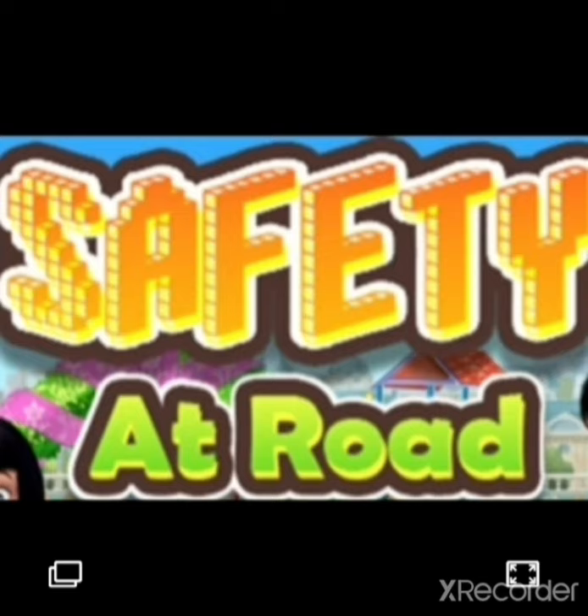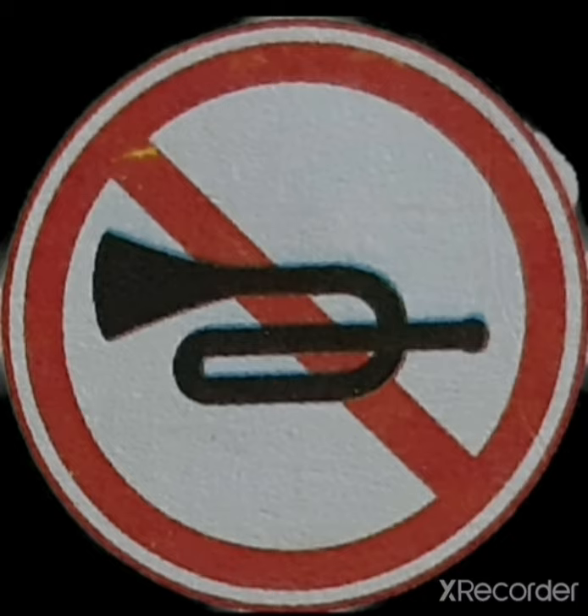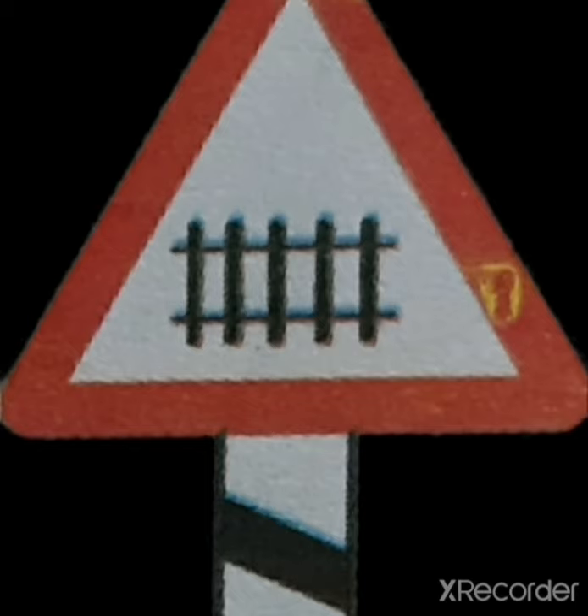Safety at Road. Students, when you are on the road, you have to follow certain rules. And as you walk on the road, you can see some road signs. When you see a road sign like this, it means no parking or no parking zone — you cannot park your vehicle in that area. This road sign means no horn. This road sign means school ahead. And this road sign means railway crossing is ahead or nearby.